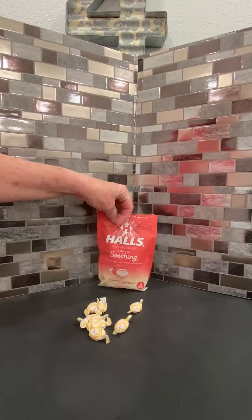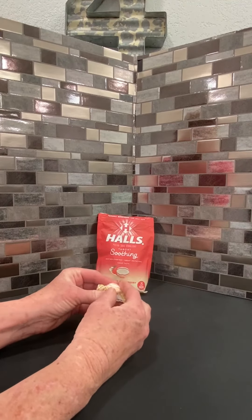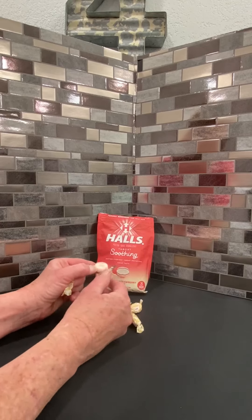Anytime I feel like I have a dry, scratchy throat, I grab one of these, unwrap it, and go on my way. I like that they are marked like they are on the package.